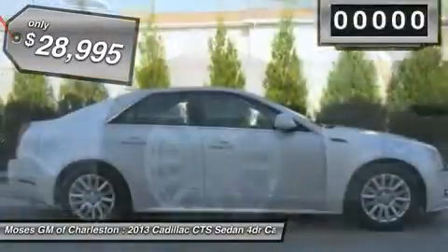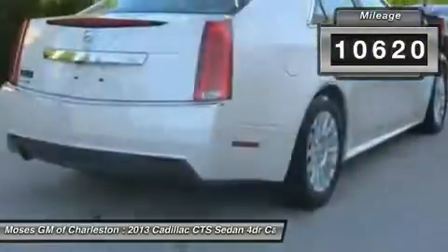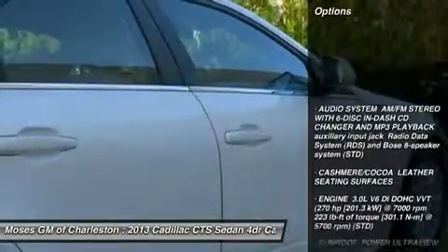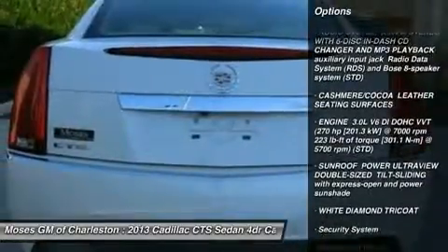There are used cars, and then there are cars like this well taken care of 2013 Cadillac Quartz. This luxury vehicle has it all, from a posh interior to a wealth of terrific amenities.